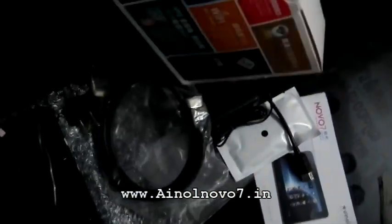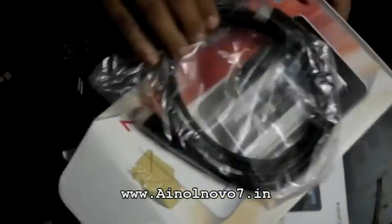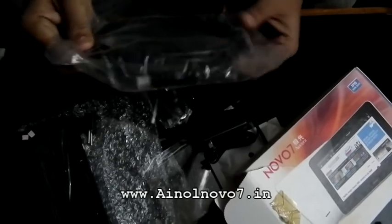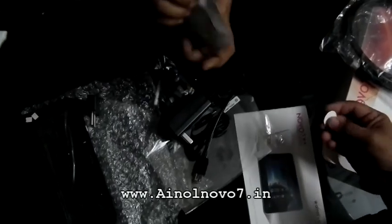This is a Nova 7 Aurora with an IPS screen and a one gigahertz multi-core processor, Wi-Fi, and it's an Android Ice Cream Sandwich tablet with 2160p HDMI output.